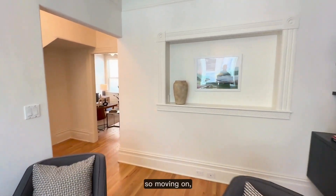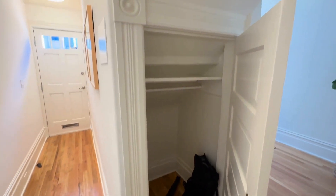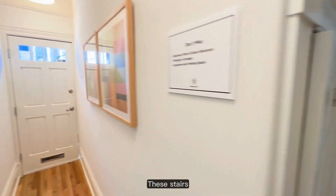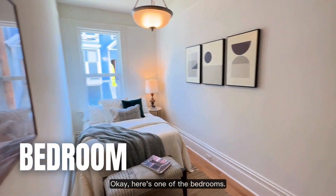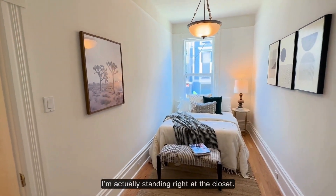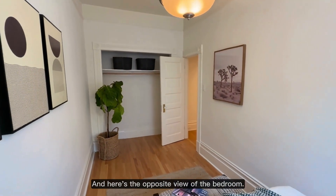Moving on, before we get to the bedroom there's a little coat closet here, underneath the stairs. Now, the stairs — this is not a two-story. These stairs are on the exterior and lead up to the unit upstairs at 30 Pond Street. Here's one of the bedrooms. I'm going to step back to give you some scale — I'm actually standing right at the closet. And again, this looks out onto Pond Street.